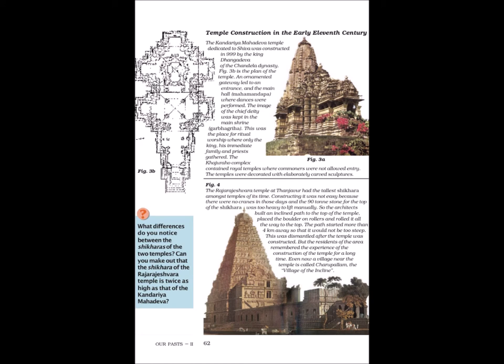The Raja Rajeshwara temple at Thanjavur had the tallest shikara amongst temples of its time. Constructing it was not easy because there were no cranes in those days and the 90-ton stone for the top of the shikara was too heavy to lift manually. So the architects built an inclined path to the top of the temple, placed the boulder on rollers and rolled it all the way to the top. The path started more than 4 km away so that it would not be too steep. This was dismantled after the temple was constructed, but the residents remembered the experience for a long time. Even now, a village near the temple is called Charupulam — the village of the incline.